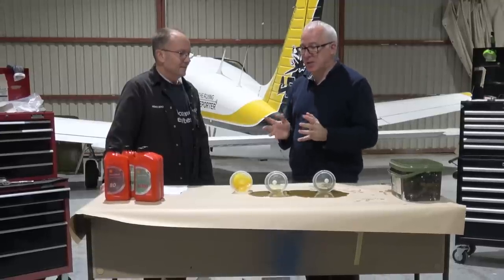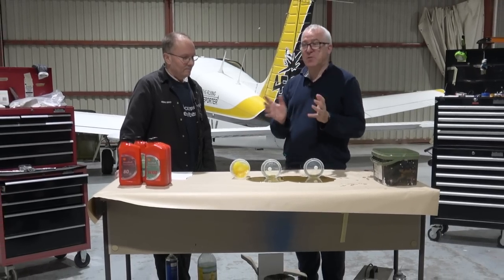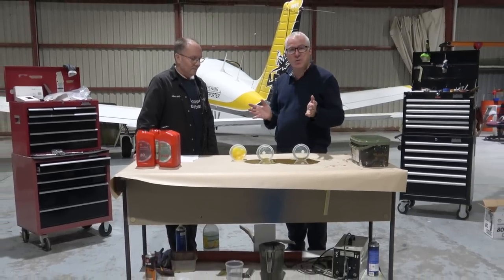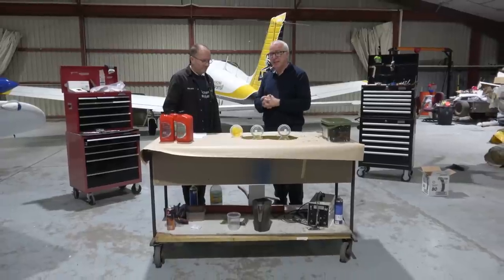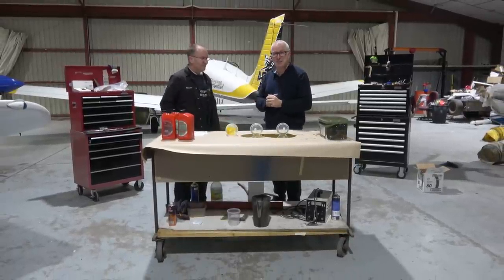I hope you enjoyed this new feature, Inside the Hangar. We'll be back again soon with another episode with Aiden. Today we've talked about oil — if you have a burning question about how things work in your engine, or parts you'd like to know more about, or a question you'd like to ask Aiden that we can cover in one of these videos, do get in touch. Aiden, thank you. No problem — and fly safely, my friends. Bye!